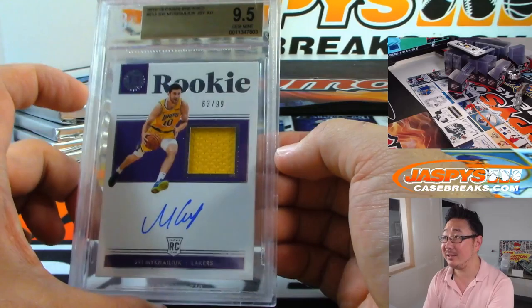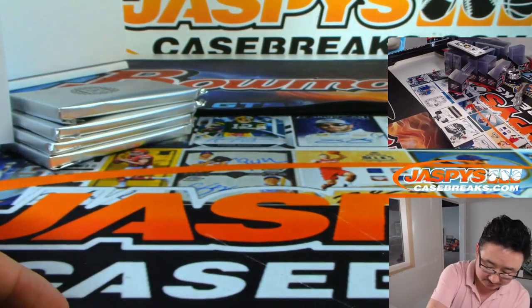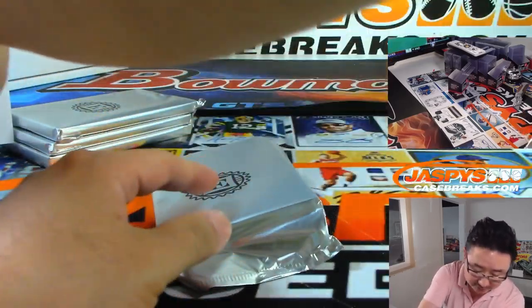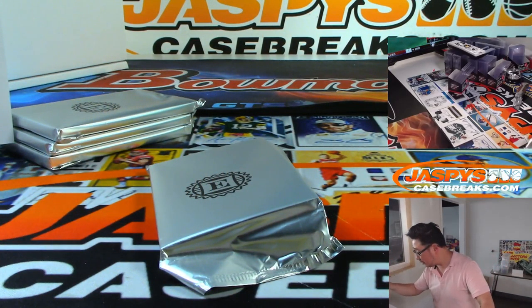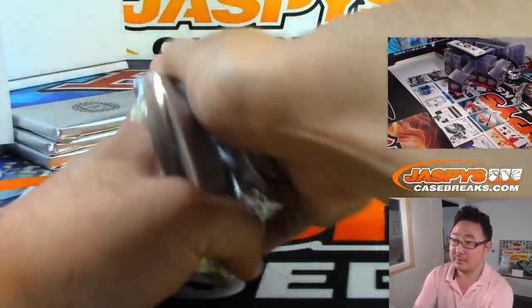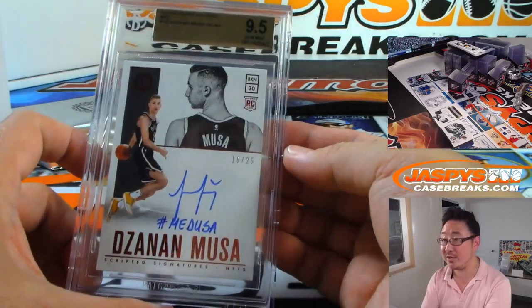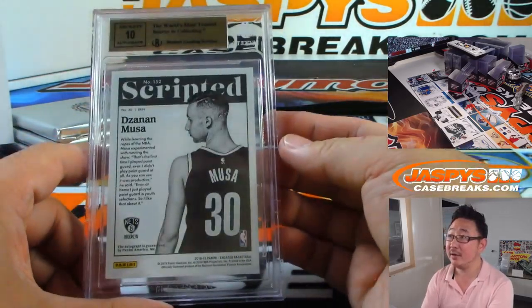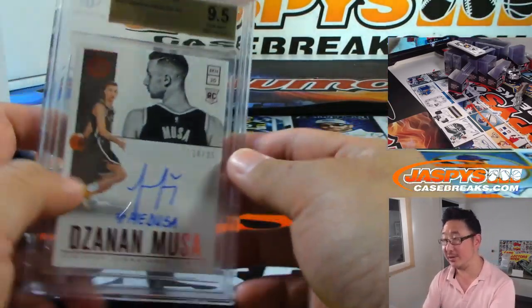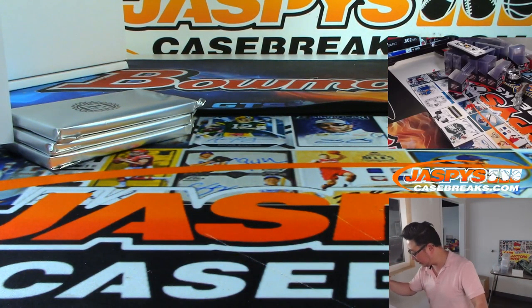We've got Sviatoslav Mykhailiuk, Lakers edition, jersey — 9, 5, 10. That's a Lakers number block, 63 — 3 is Jeremy 33. There you go, Jeremy. Next up is Zanamusa, 16 out of 25 — 9, 5, 10. Mykhailiuk is a sharpshooter who the Lakers traded to Detroit. This is 16 — that goes to Jeremy 33 as well.